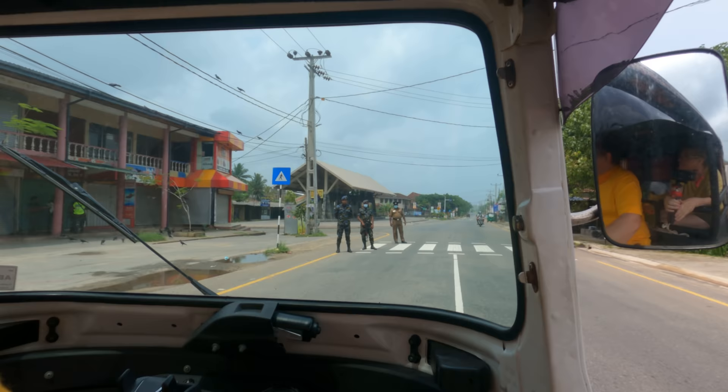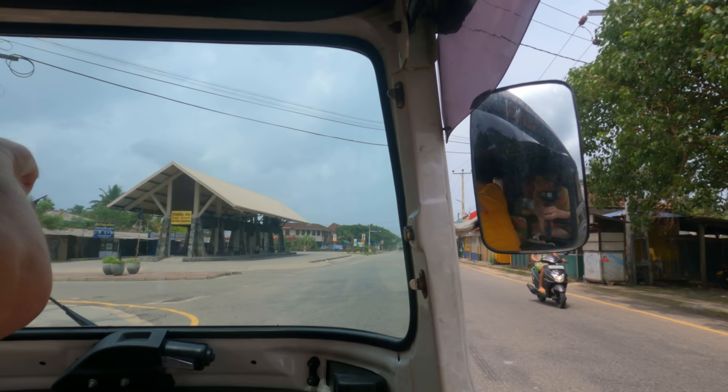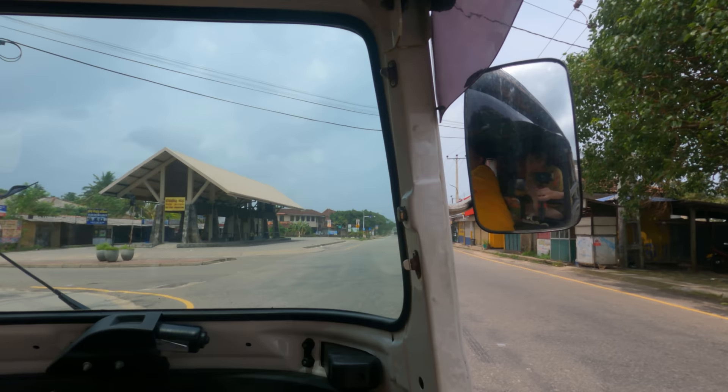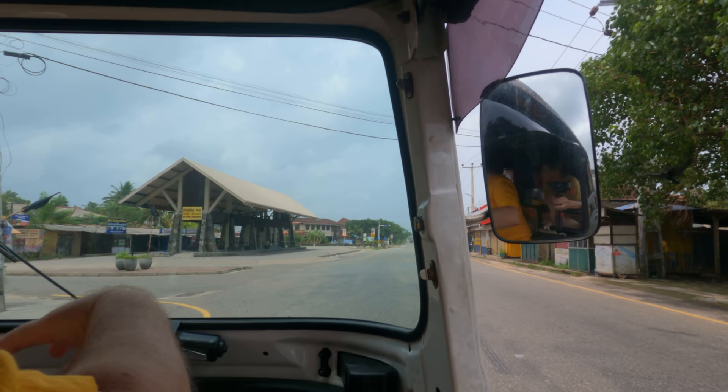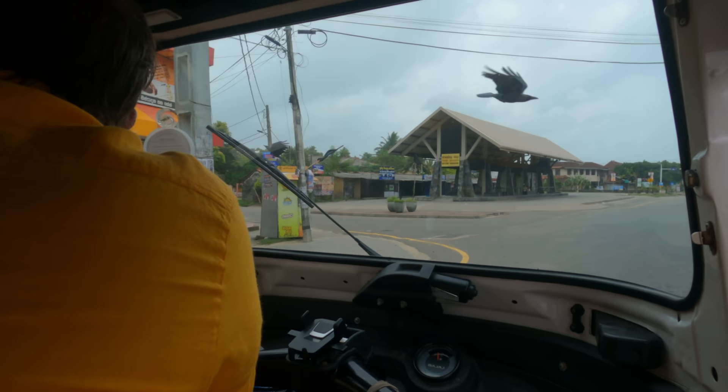Excuse me, is there a petrol station here? Yes — 15 meters on the left. Actually on the right side — thank you! How are things today? It's okay, difficult with the curfew. No problems here though. And towards Matara, any problems at all? No, no problems. Thank you, have a good day. I just stopped and had a chat with the policeman and soldiers there — very, very friendly.